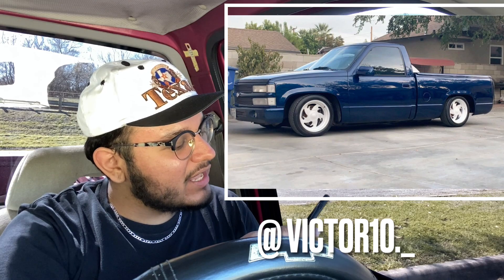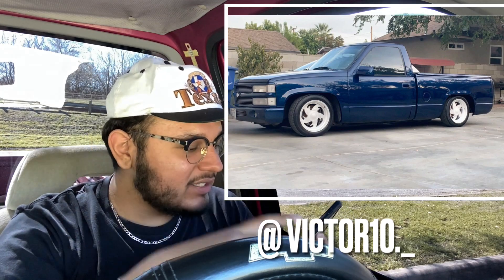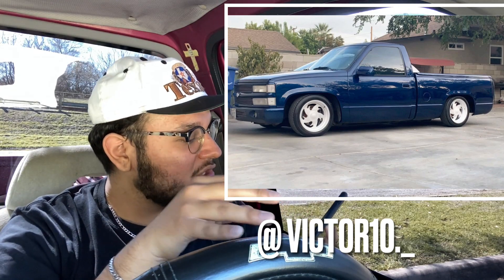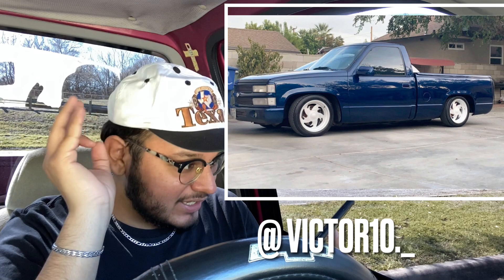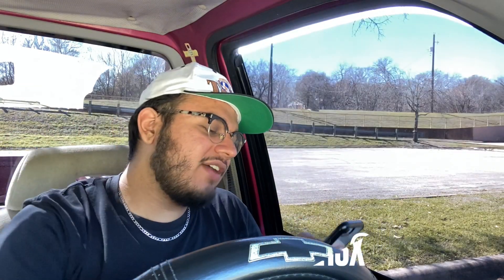Next we have another OBS — look at this one. Perfect drop, rims are insane, color match mirrors, the bumper with the fog lights, color match grill, billet grill. I'm gonna give this truck a 10 out of 10. This truck is looking insanely clean, I love it.